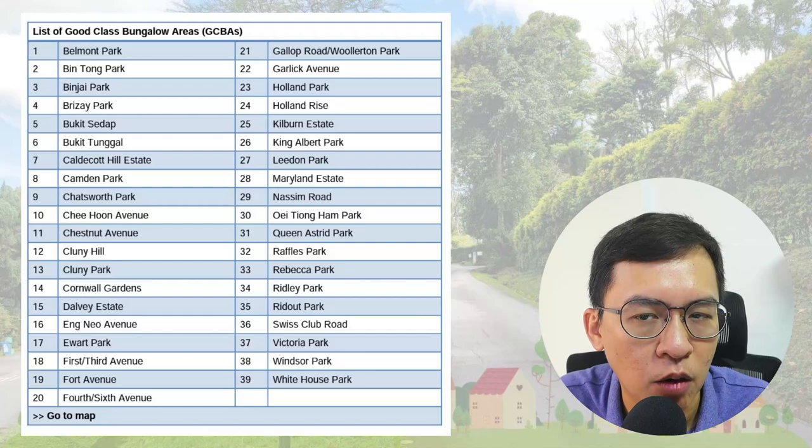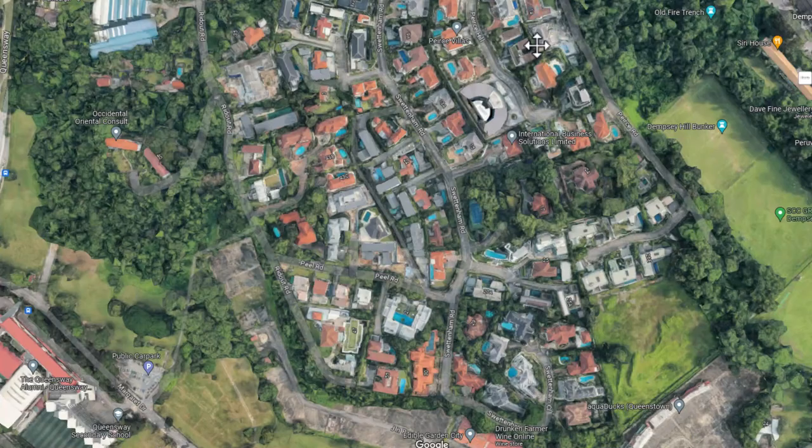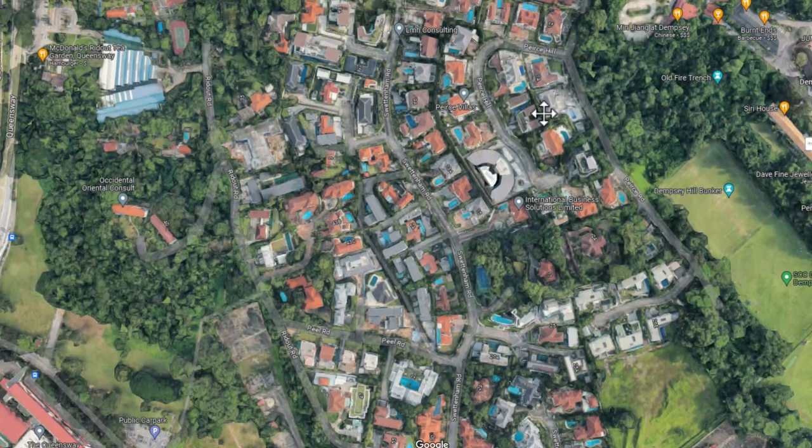Firstly, let me define what is a Good Class Bungalow, or commonly referred to as GCB. They are the most prestigious form of landed housing in Singapore. They can be found only in 39 residential areas designated as GCB areas by URA. They must have a land size of more than 1,400 square meters or 15,000 square feet. They can be mostly found in District 10 and 11.